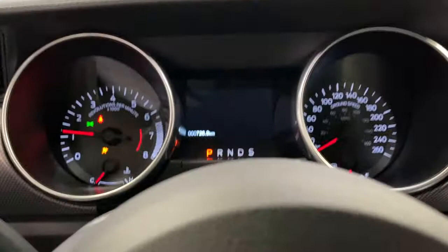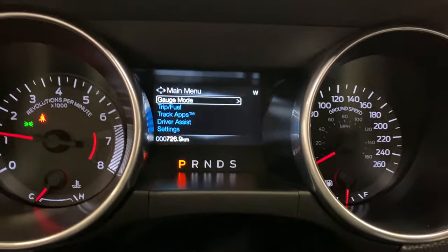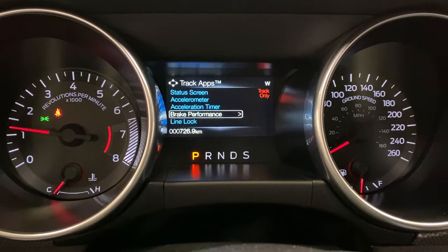It is push to start. You do have an infotainment screen here, a digital speedometer with gauge mode, trip, and fuel. You've got various track apps — line lock and lap timer. You've also got driver's assist and vehicle settings with my key.